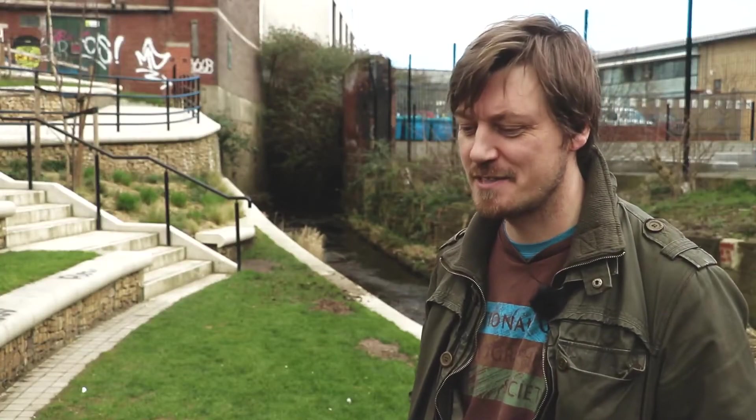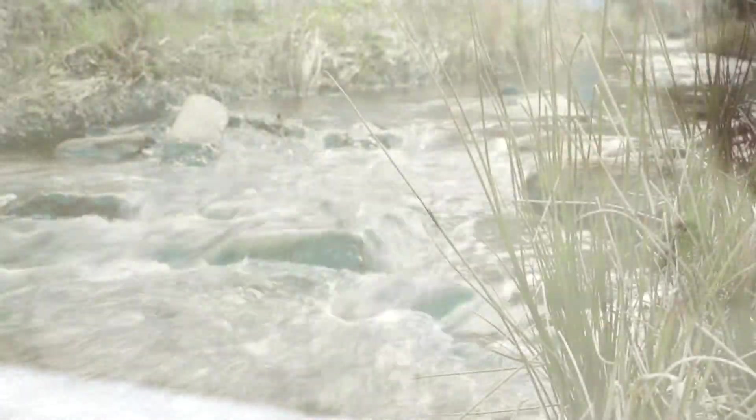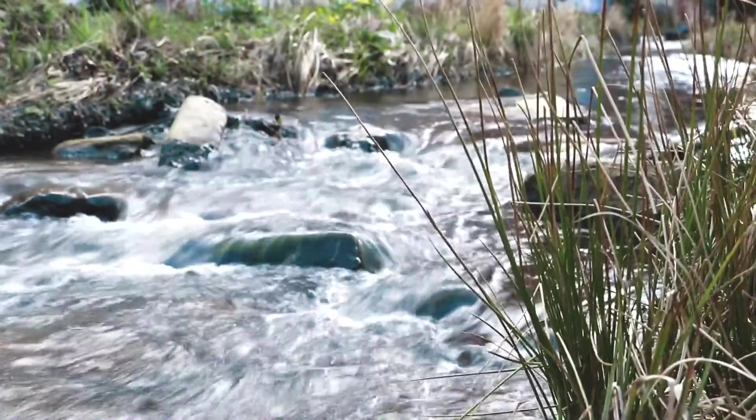Another thing that we do is sample the aquatic life that lives in the river. If you're ever next to a river, have a look under a rock and you'll find very small insects living in there — they provide sustenance, they're the kind of lifeblood of the stream.